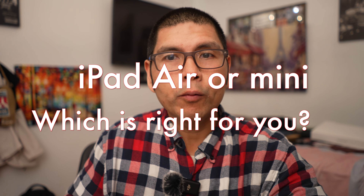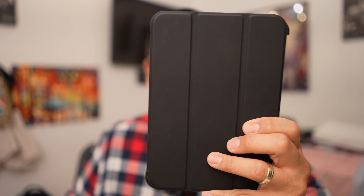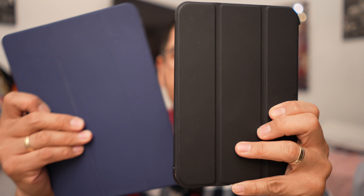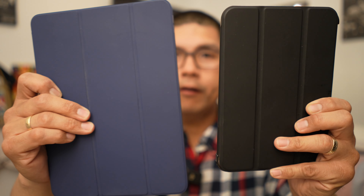Hello, hello, mom and dad, meat world. So we are talking today about this guy right here. This is the 8.3 inch iPad mini, and this is the 10.9 inch iPad Air.